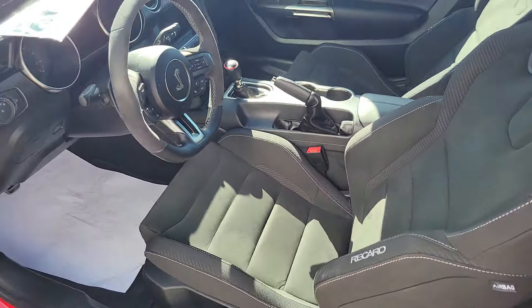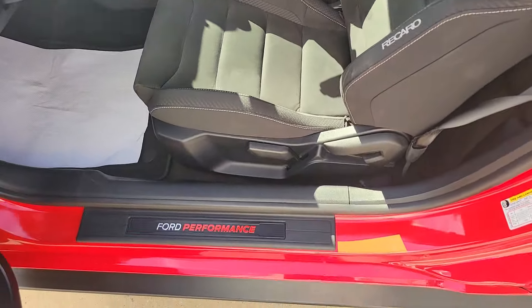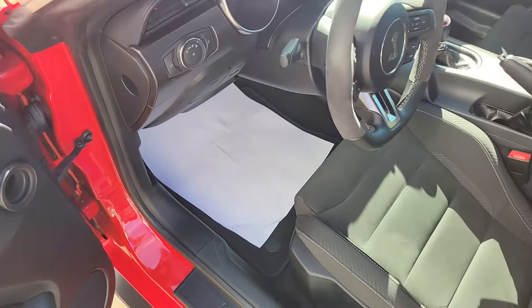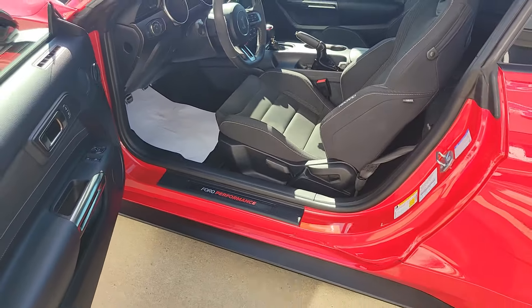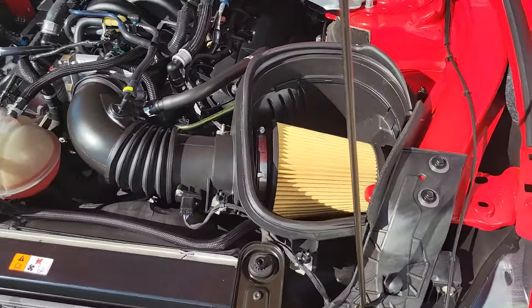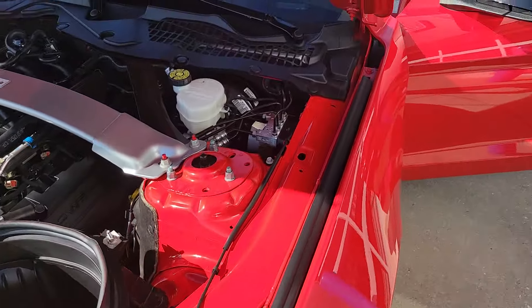Let's take a look at the driver's seat. Go ahead and pop the hood so we can look at that flat plane crank voodoo motor. There's the engine — brand new air filter, extremely clean under here.